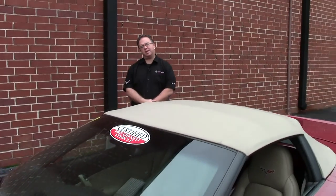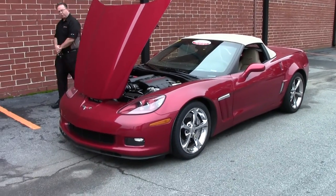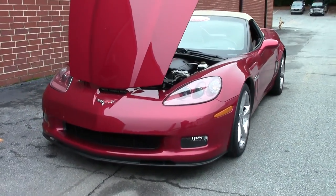Welcome back to Buy a Vet. Today we're going to take a look at a beautiful 2010 Crystal Red Grand Sport. This beautiful car only has 5,000 miles on it and is in the shape that you would expect with a 5,000 mile car.